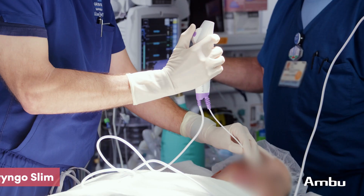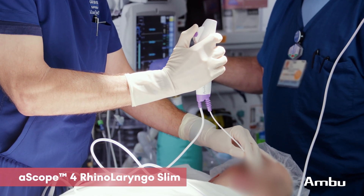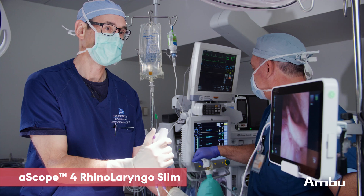I'm going to be performing a drug-induced sleep endoscopy on a patient that's been diagnosed with obstructive sleep apnea syndrome, and I'm going to be using AMBU's single-use rhinolaryngo slim and AVU monitor.